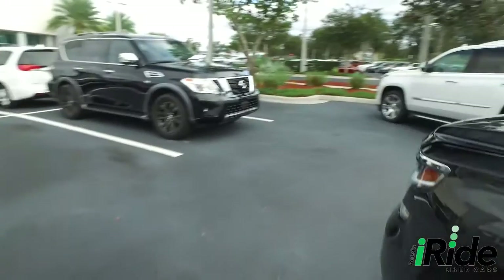Homelink garage door opener, multi-function steering wheel, cruise control. 47,000 miles on this beautiful ride — switch to four-wheel drive on the fly. Adjustable foot pedals. Let's go check out this Vortec Muscle.